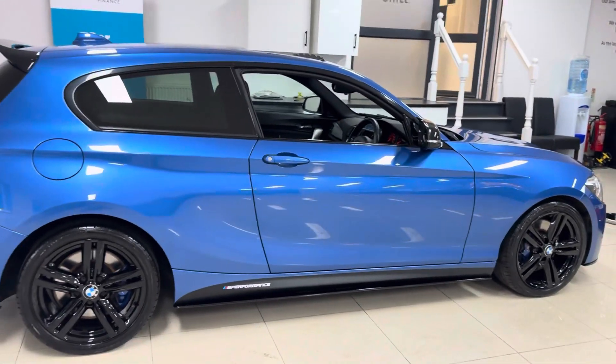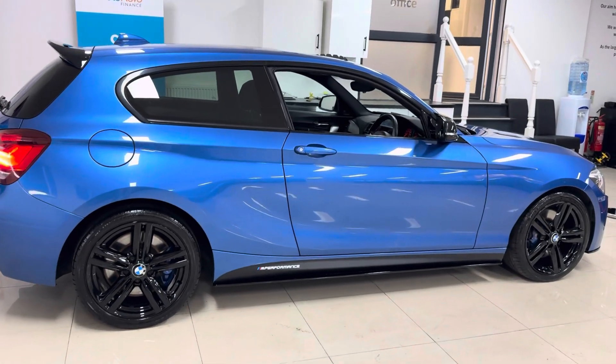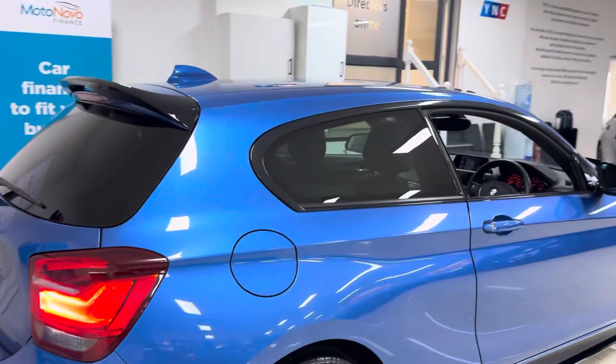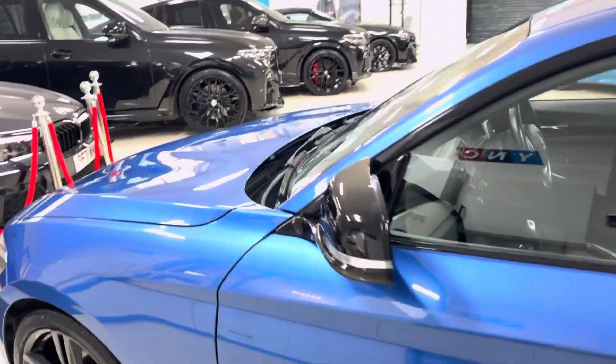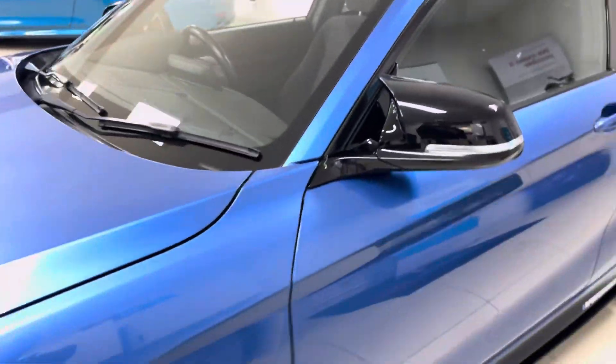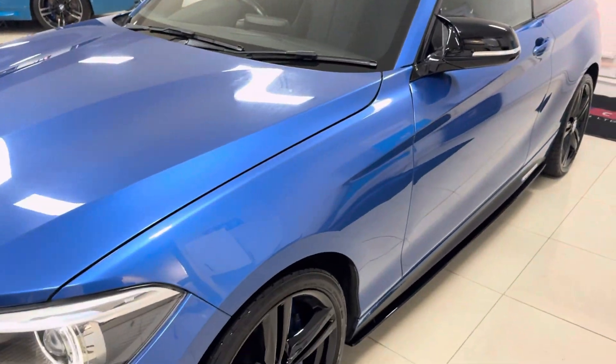It benefits from some lovely options including the Plus Pack and the electric glass sunroof. In terms of boot space, the 1 Series certainly provides a healthy boot size, as you can see there. It's in neat, tidy, clean condition considering the age and the mileage of the car.